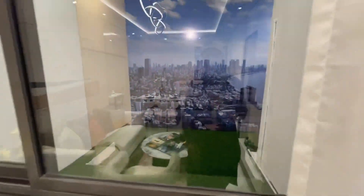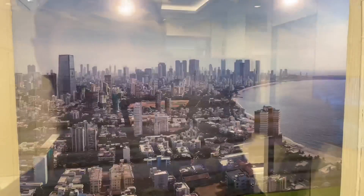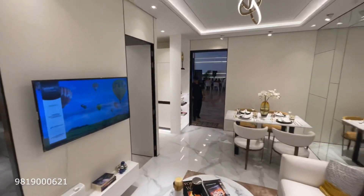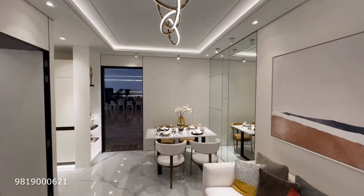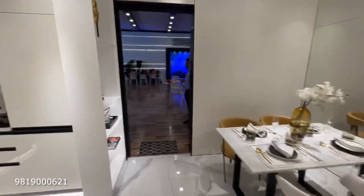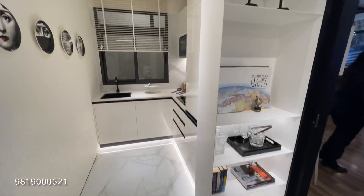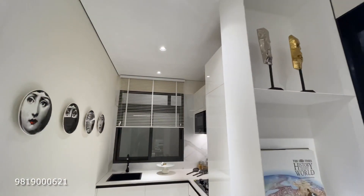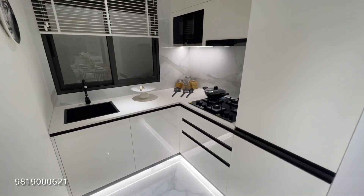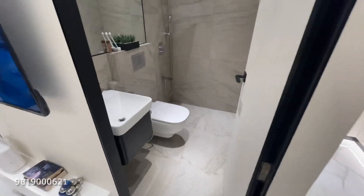You will get a view from the flat — city view and Arabian Sea view. From the 2BHK you will get a proper sea view. This is the living area at 365 square feet. Here is the kitchen. A flexible payment plan is available, and there is a common washroom.